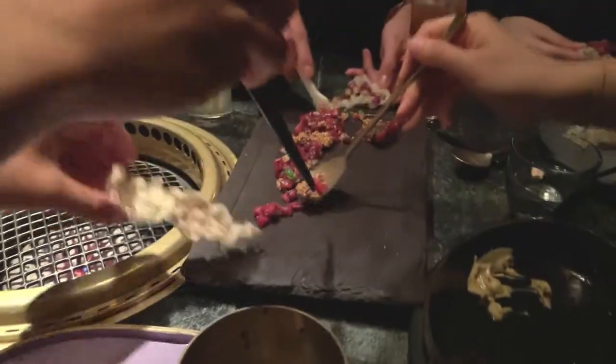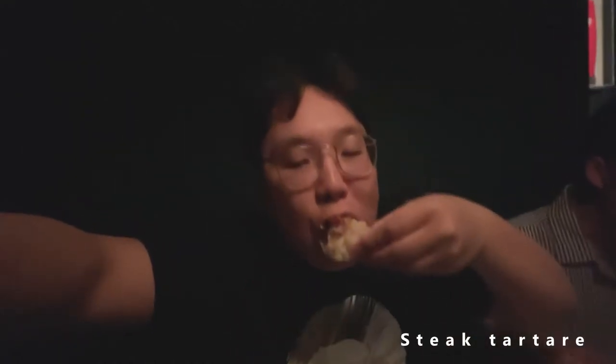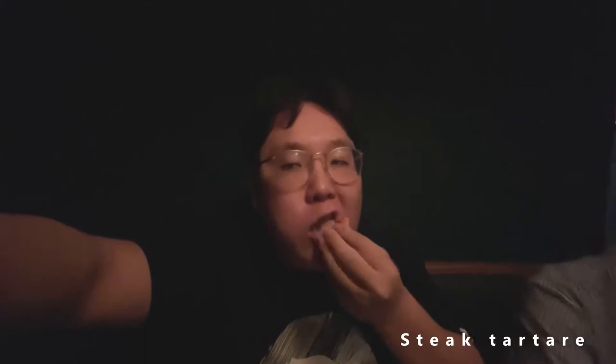This is the beef tartare — everyone's messing up on this one. Oh yeah, let's try it. Super good, amazing.